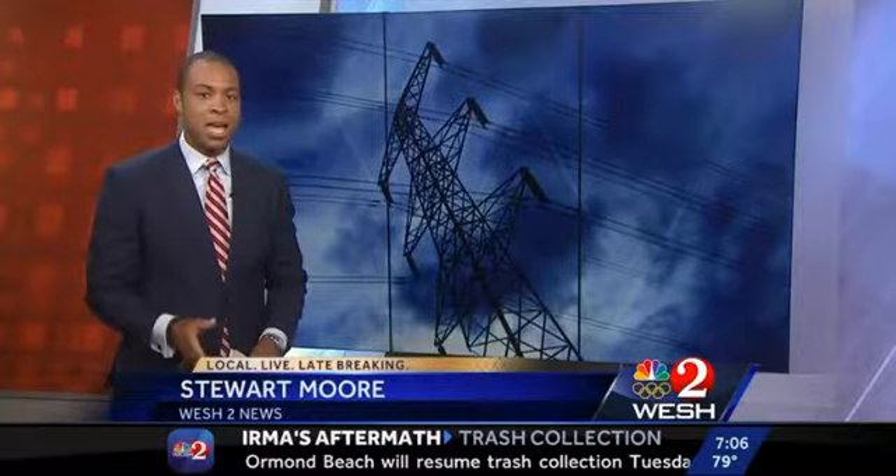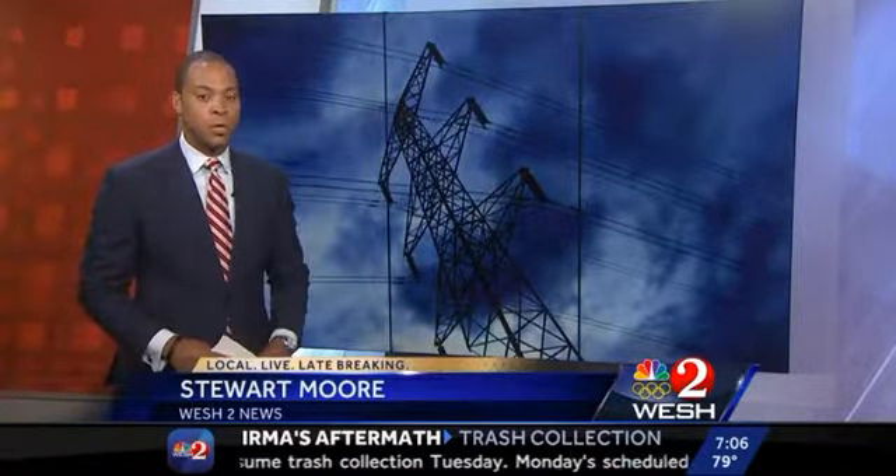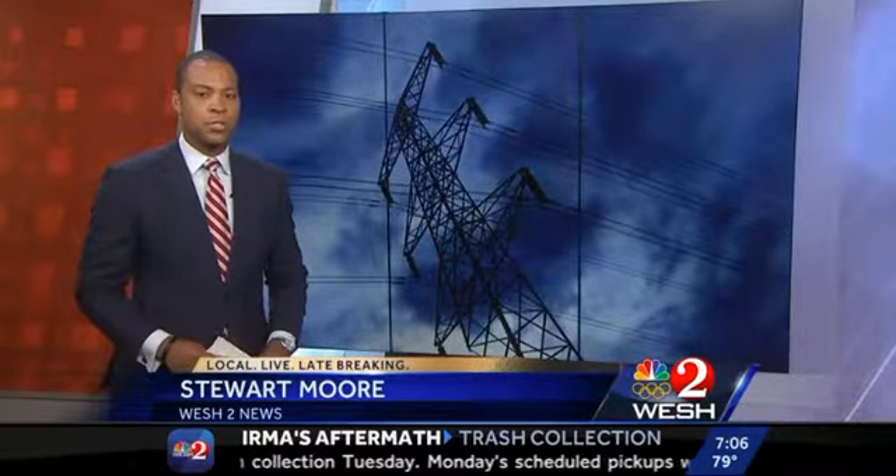Crews are working around the clock to return power to as many people as possible and as quickly as possible, but it could take days, even weeks before everyone who lost their power gets it back. OUC tells Westview that power crews from across the country are at work to get some 121,000 customers back online. Michelle Meredith is live on Hanging Moss Road where an OUC crew just wrapped up.